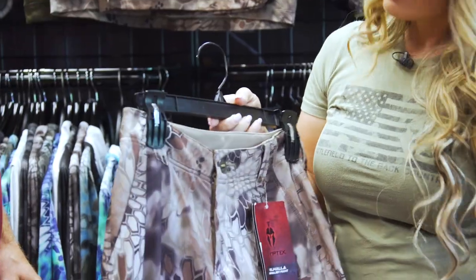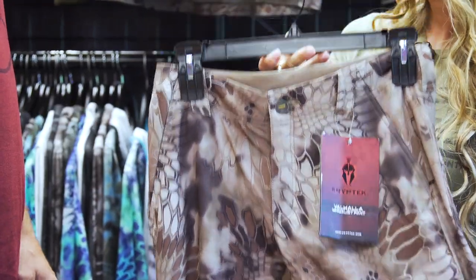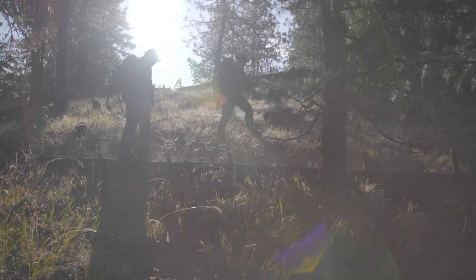We designed this pant to be a minimalist pant. It's really just got everything that you need, but nothing extra. Super breathable, super lightweight, dries really quick.